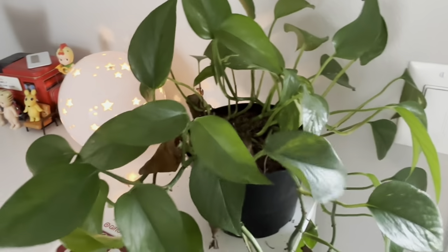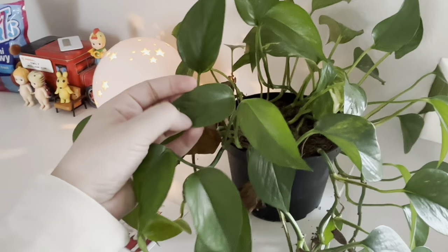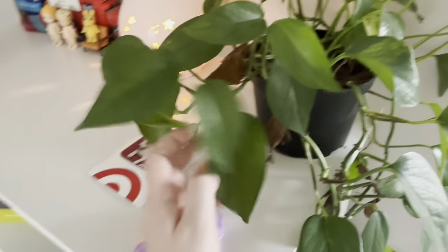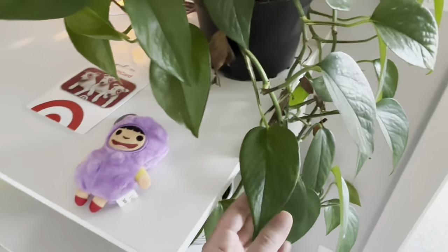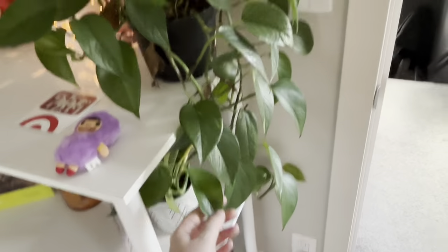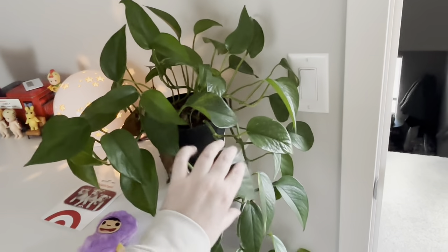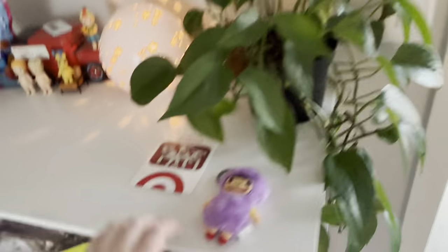Sorry, a train was going by. So this is a plant that I'm very proud of. I've kept it alive for like nine months at least, and it's grown so much and it looks really healthy. Very proud of myself for that.